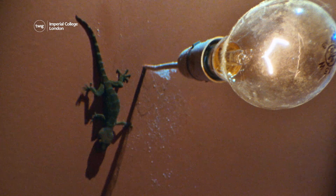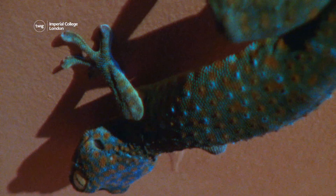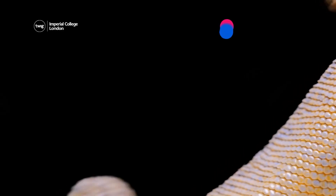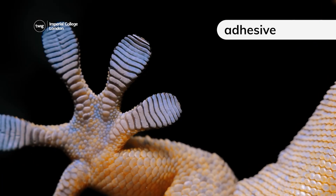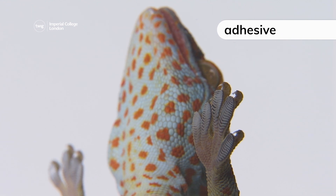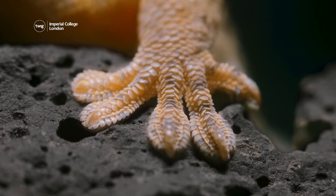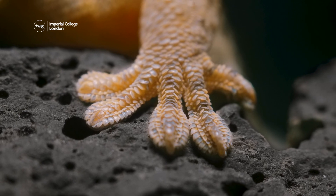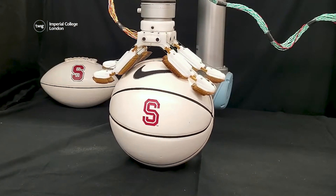Geckos are lizards with a unique ability — they can grip onto almost any surface. Gecko's feet are adhesive, or very grippy, sticking to surfaces using thousands of microscopic hairs. Now, scientists have taken inspiration from geckos' grippy feet to design an adhesive robotic hand.